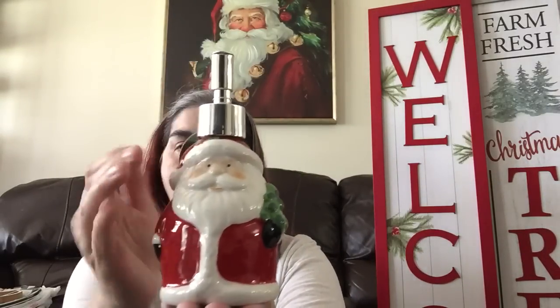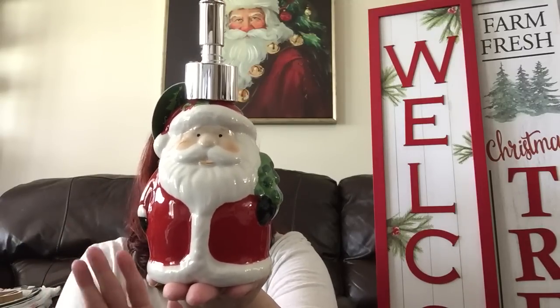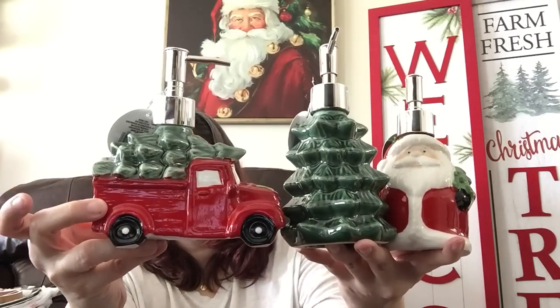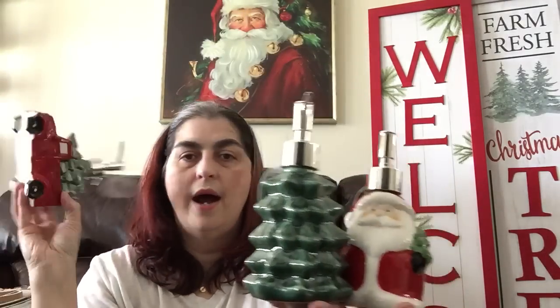Then I was super excited to find these — I really wanted them. These are three dollars apiece — soap dispensers. I picked up the Santa Claus, and he is so stinking cute. I'm very particular about my Santas; if they're scary or just don't do it for me, I won't buy it — but this one was so cute. This one reminded me of vintage Christmas trees, so there's the Christmas tree one for three dollars. The last one — my least favorite — is the red truck with the tree in the back. Honestly, I don't think they did a very good job on the paint job; I think it was sloppily made.